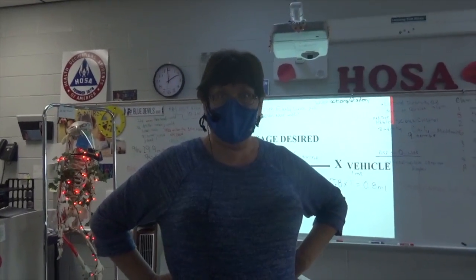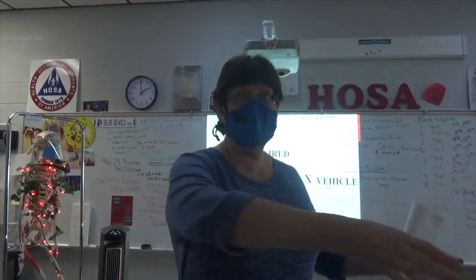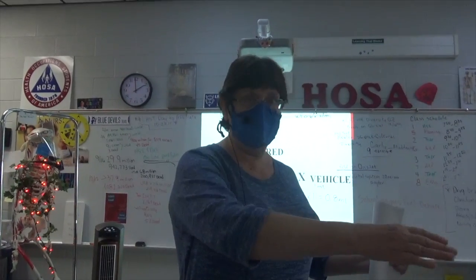If they do the math wrong, they kill the patient. Today is an activity and they're all getting a participation grade for doing it.